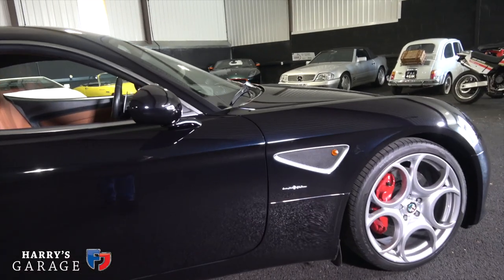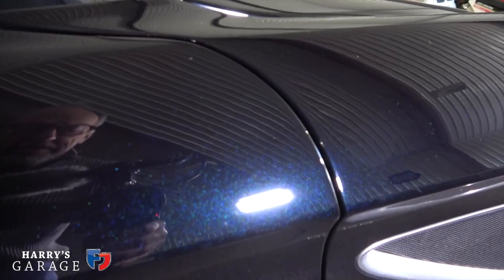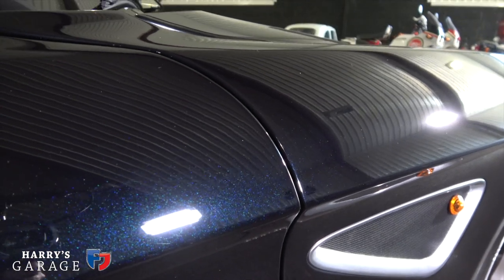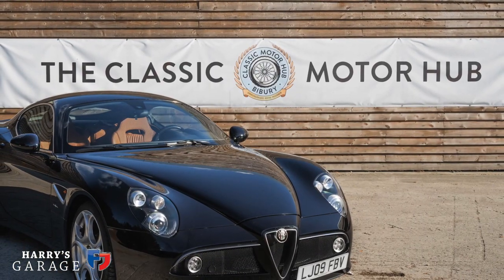One slight oddity of this car is that it's labelled as black — this is their black metallic. If you look there, you can see how much colour they put in. There's a fleck and colour in it and it really suits the car.